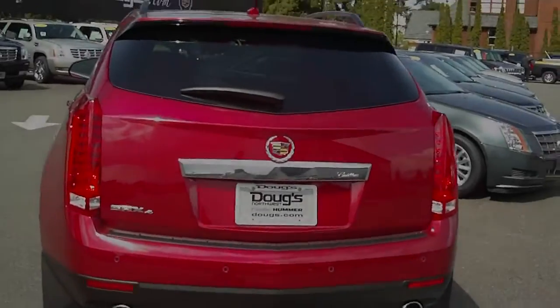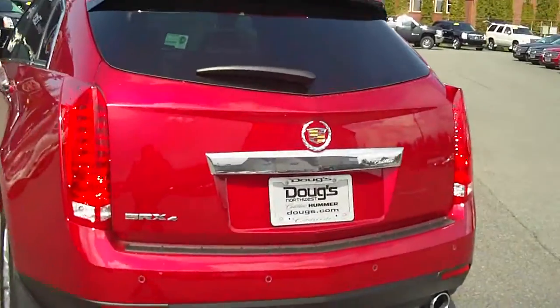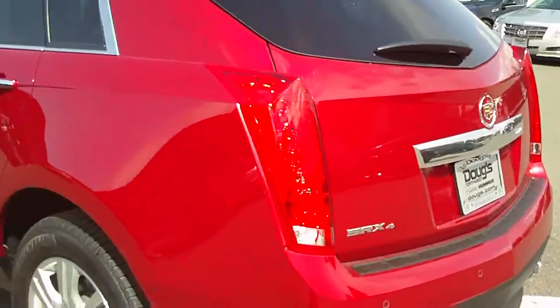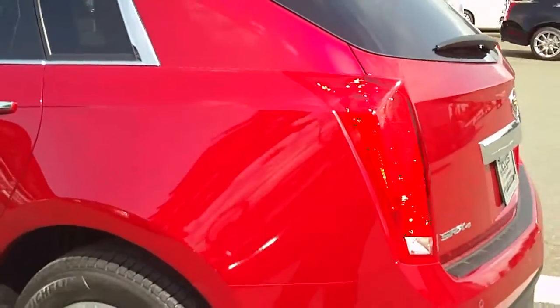Hi Roger and Ginny, it's Jeff here at Doug's Cadillac and Hummer. Wanted to give you a quick tour of your car since I'm not able to come down and do it in person. As you see, this beautiful red Cadillac SRX4.